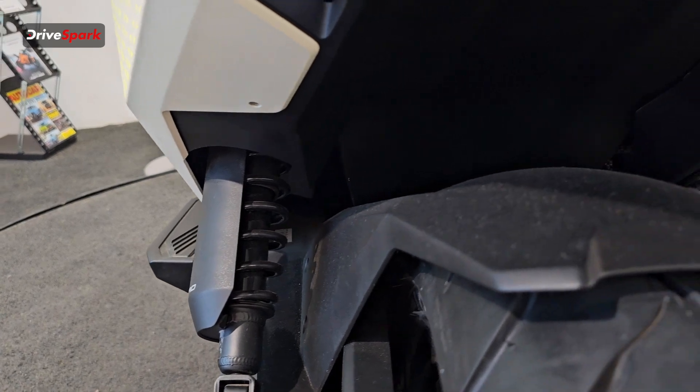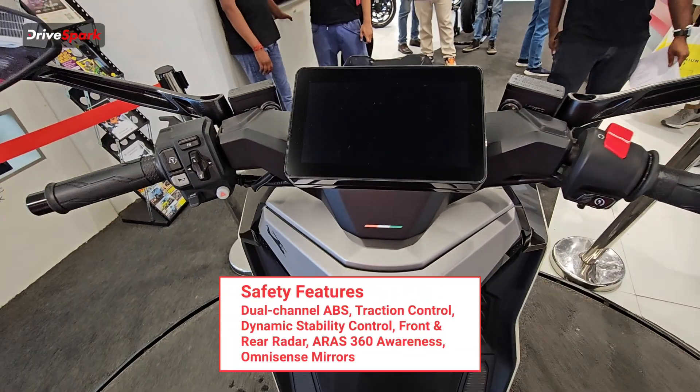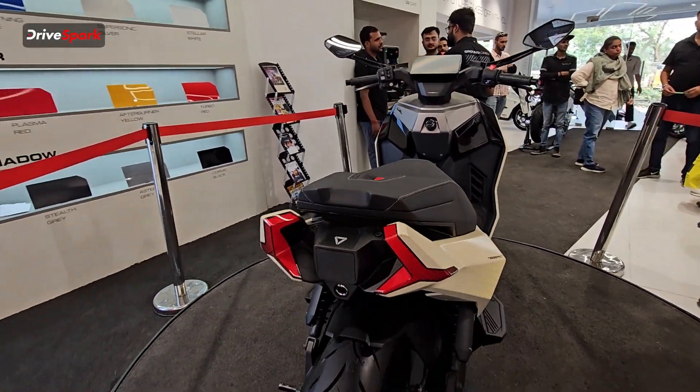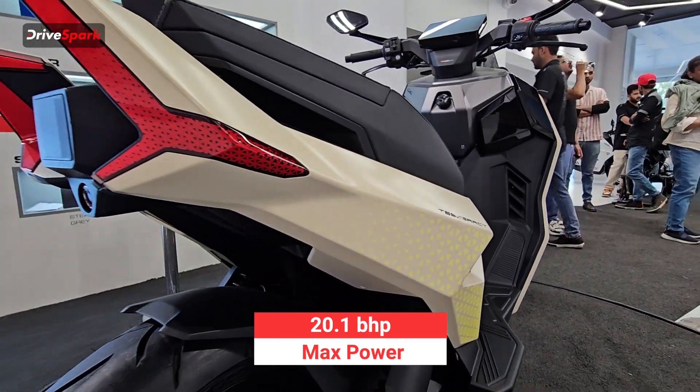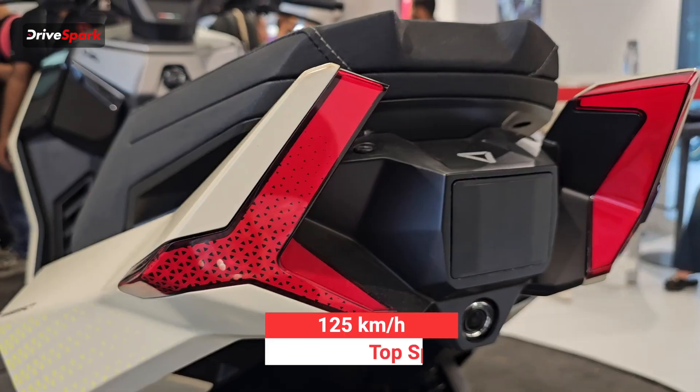In terms of safety tech, the Ultraviolet Tesseract features dual channel ABS, traction control, dynamic stability control, and many more. On the performance side, the Tesseract has a peak power of around 20.1 bhp, allowing the scooter to reach a top speed of 125 km/h.